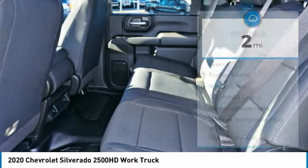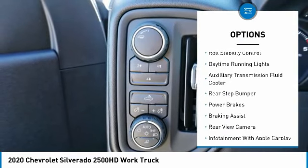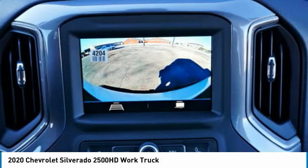Here are some of this vehicle's great options: power windows with safety reverse, traction control, stability control, roll stability control, daytime running lights, and auxiliary transmission fluid cooler.